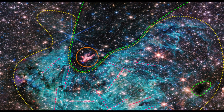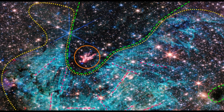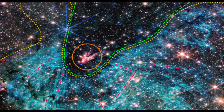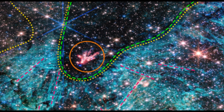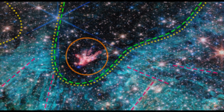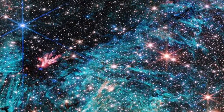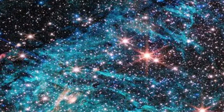There's never been any infrared data on this region with the level of resolution and sensitivity we get with Webb, so we are seeing lots of features here for the first time, said the observation team's principal investigator Samuel Crow, an undergraduate student at the University of Virginia in Charlottesville. Webb reveals an incredible amount of detail, allowing us to study star formation in this sort of environment in a way that wasn't possible previously.